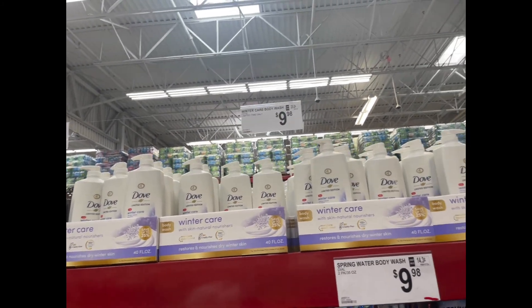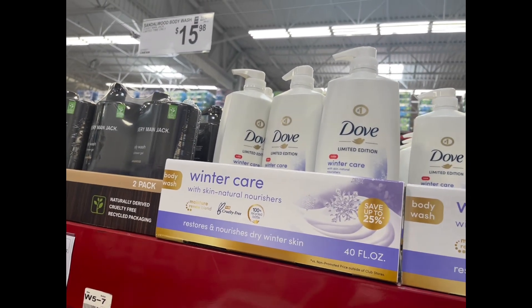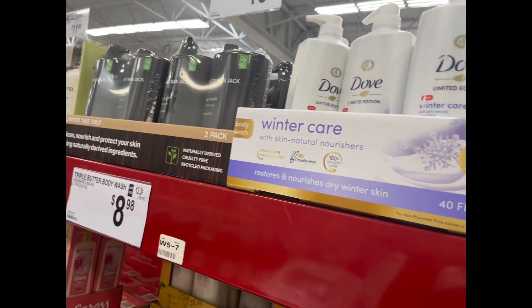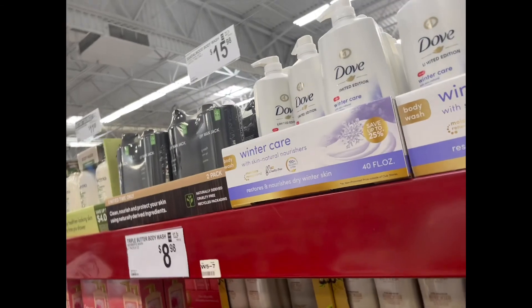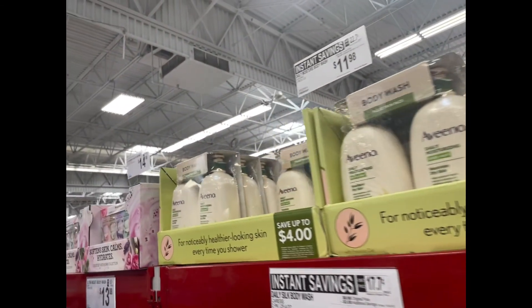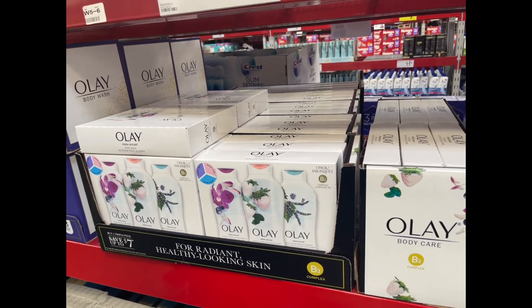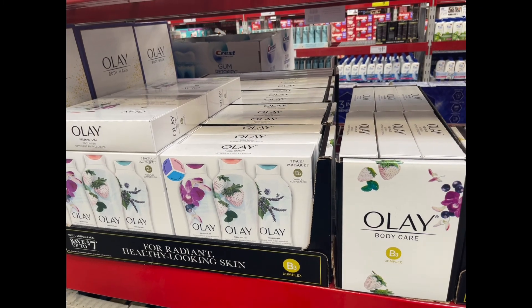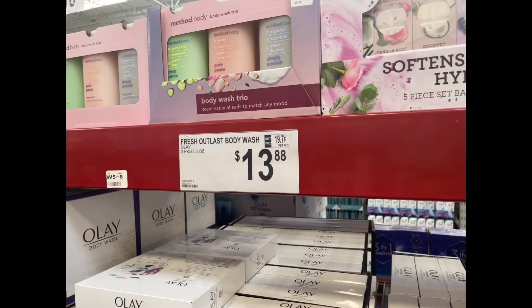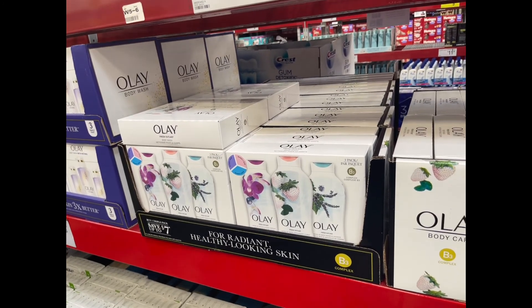They have a limited edition winter care body wash here. My sister is going to try the Olay trio pack — it's $13 at Sam's, but if you buy each bottle individually in-store at $6 each you'd spend nearly $13.88 for just two, so here you get three for essentially the same price.